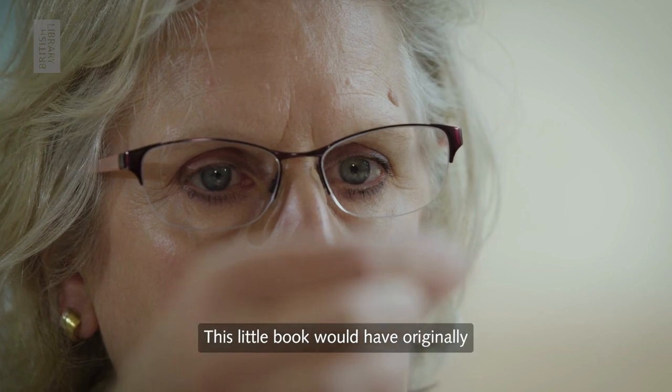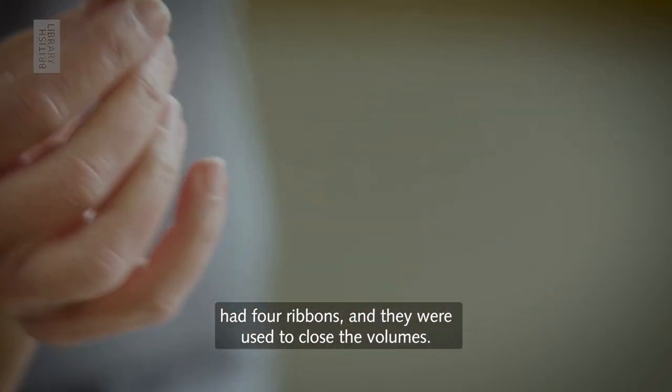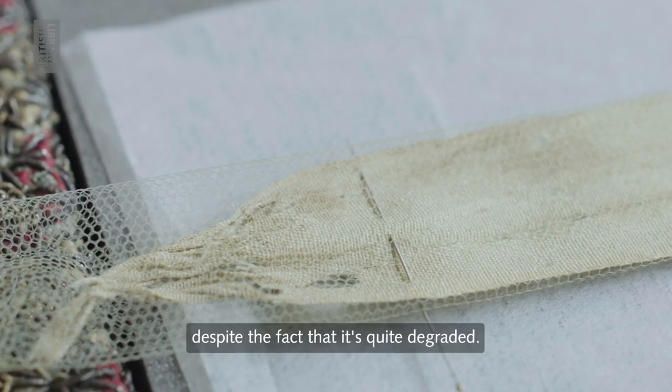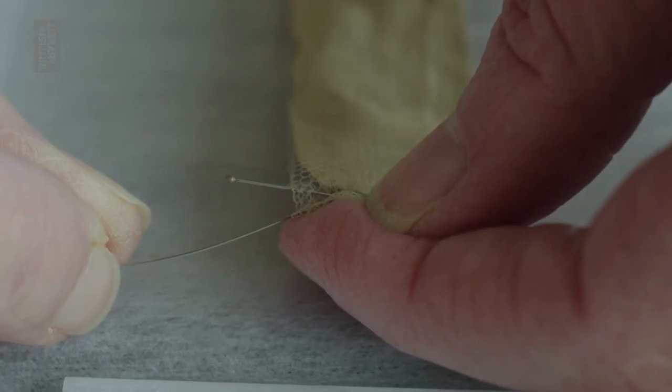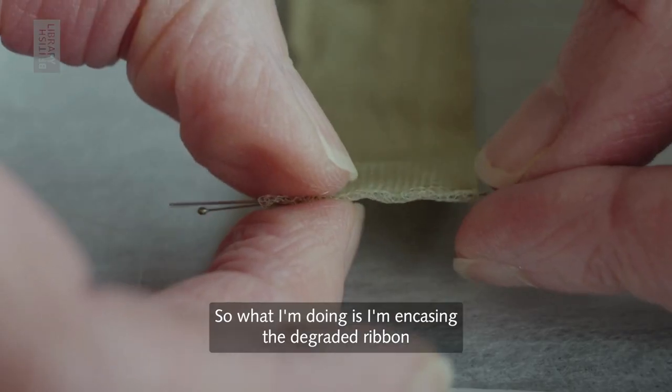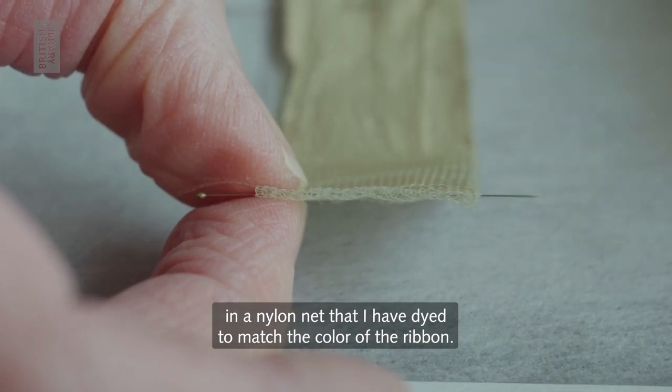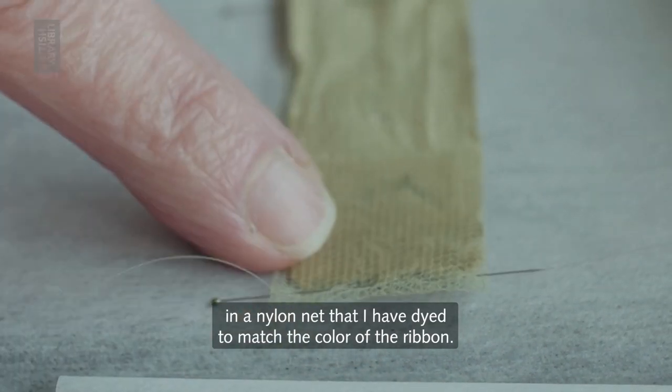This little book would have originally had four ribbons and they were used to close the volumes. On this book I would never replace the ribbon despite the fact that it's quite degraded. So what I'm doing is I'm encasing the degraded ribbon in a nylon net that I have dyed to match the colour of the ribbon.